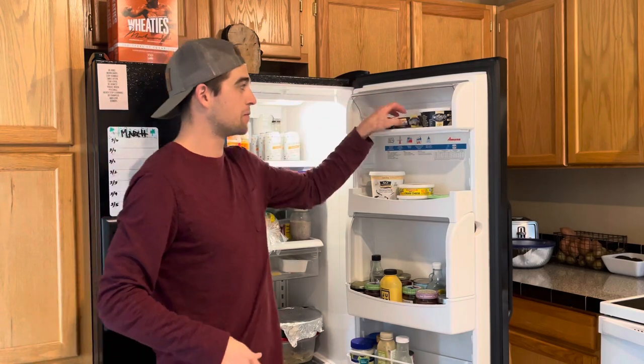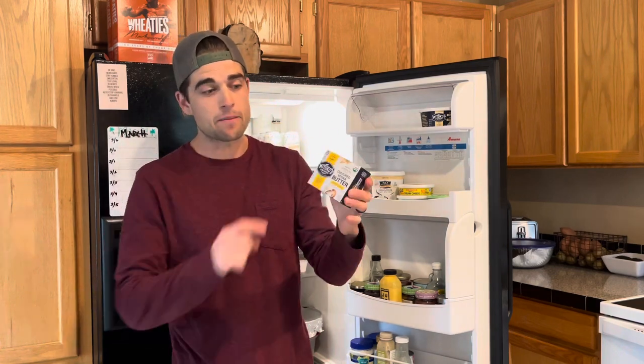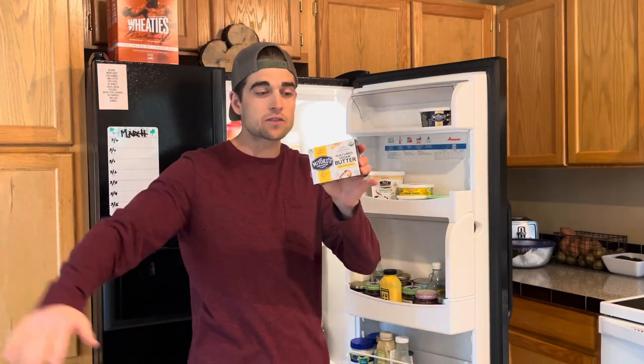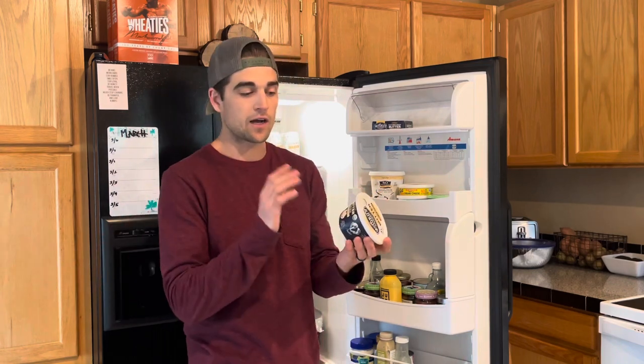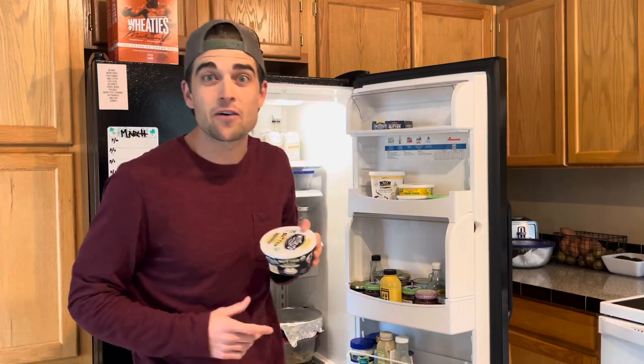First off, I got some Miyoko's butter right here — hands down the best vegan butter on the market. Great for baking, great for toast, and delicious. This one is also Miyoko's butter but it's a spreadable, a little bit easier to spread for toast and things like that. So I got both going on right now.